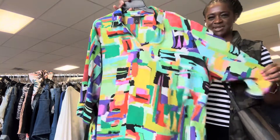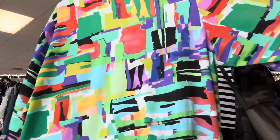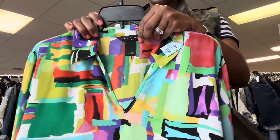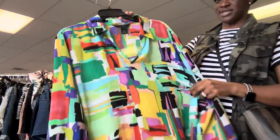Vibrant colors — look at this, beautiful. The brand is Investment. I love looking for the brands, you know, you get your biggest bang for your buck. This is $2.99 with 25% off.